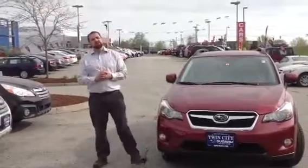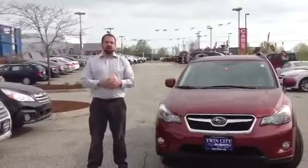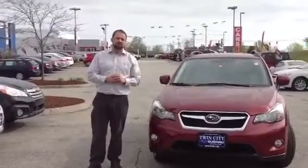Good morning, Angela. My name is Mike Rivett. I'm a sales consultant here at Twin City Subaru and I want to thank you so much for your inquiry on our 2014 XV Crosstrek.